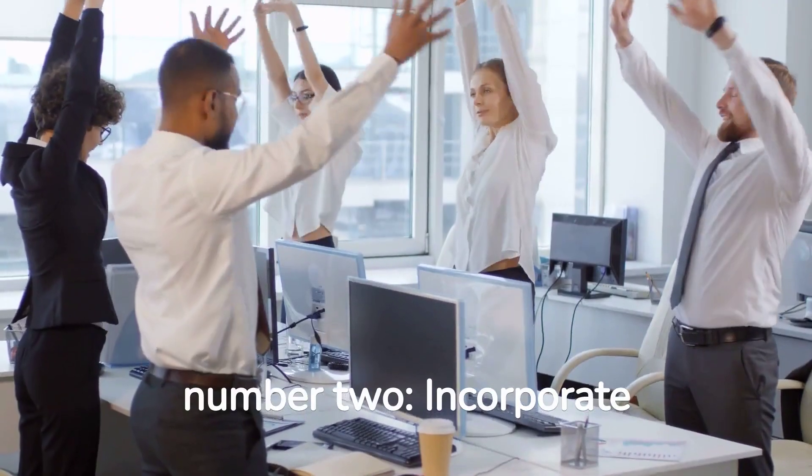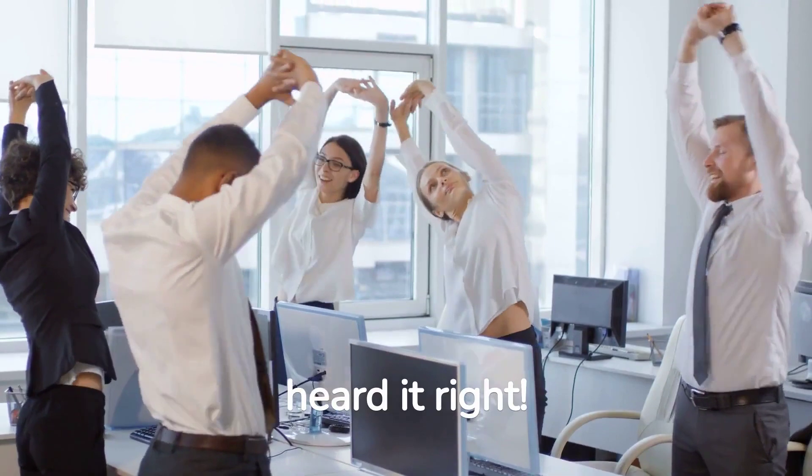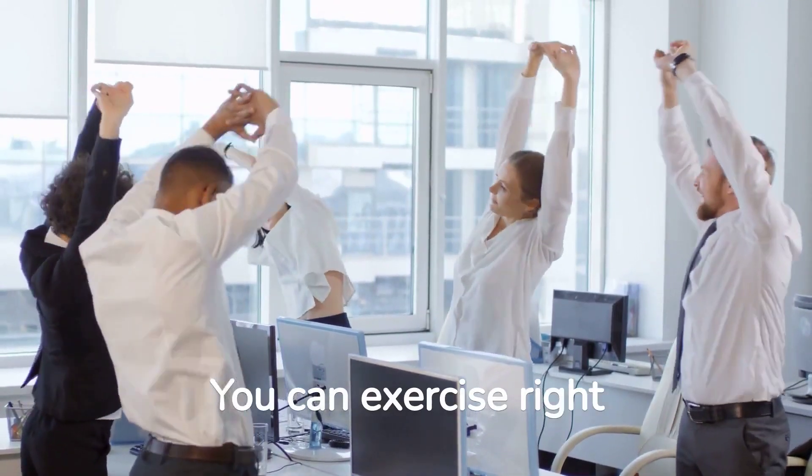Next up, tip number two: incorporate desk exercises. Yes, you heard it right — you can exercise right at your desk.